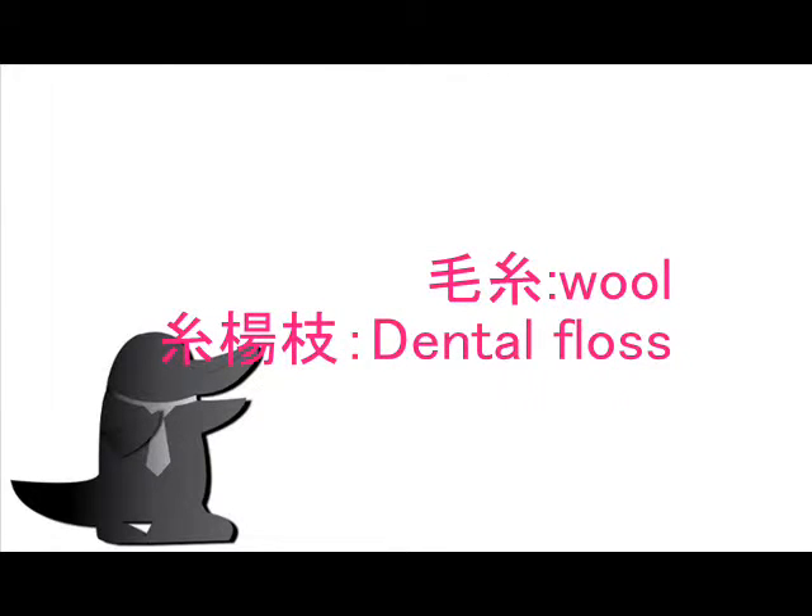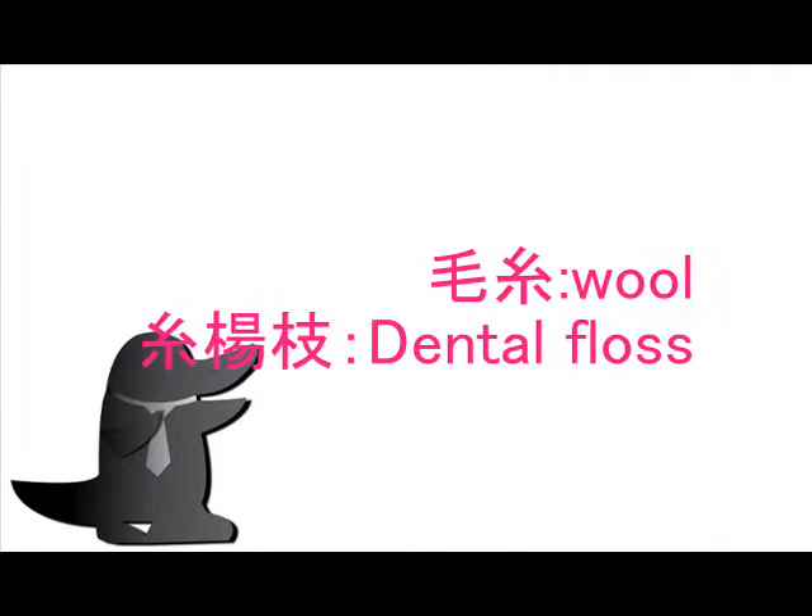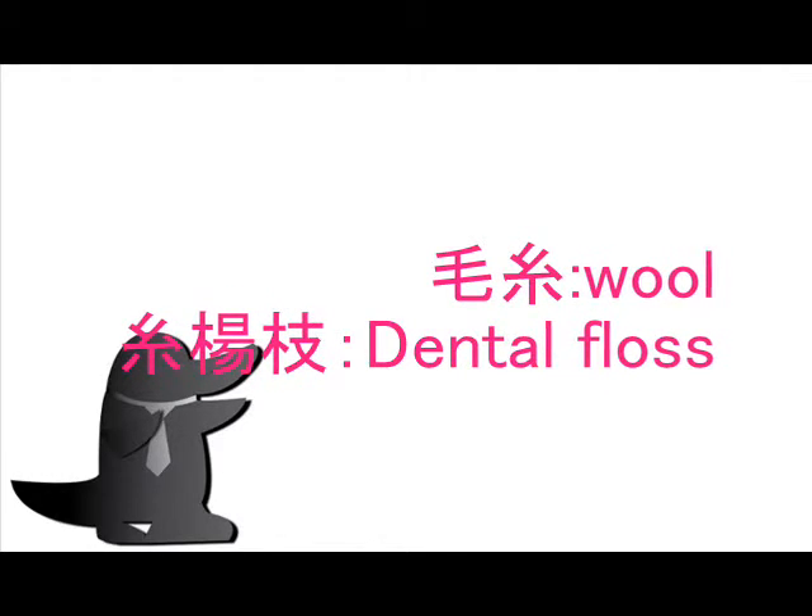Example kanji words are: 毛糸 (wool yarn), 糸用紙, and dental floss.